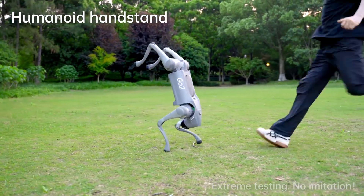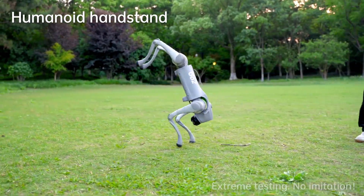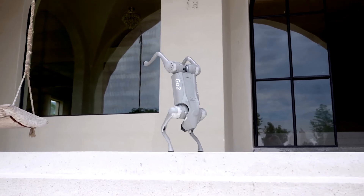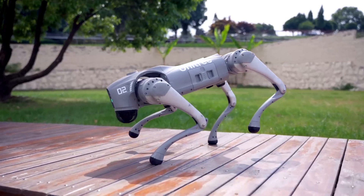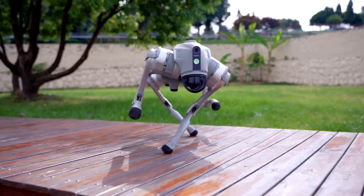Next, let's take a look at the handstand demo — yes, a robot doing a handstand. This handstand showcases the robot's incredible balance and flexibility. The CareMotion module allows it to maintain stability even in unusual positions. Imagine the practical applications of this feature in scenarios that require precision and agility.